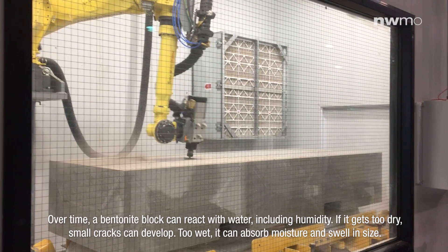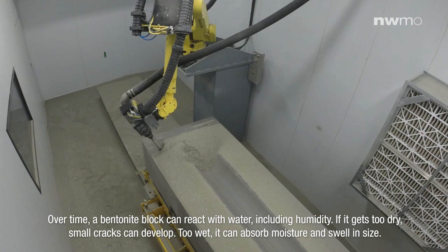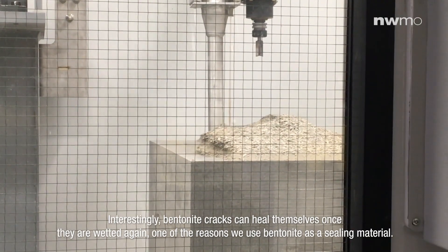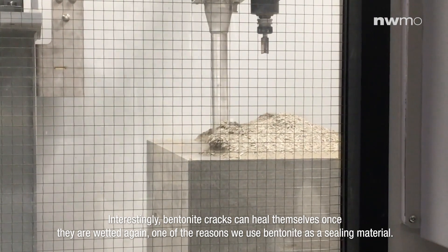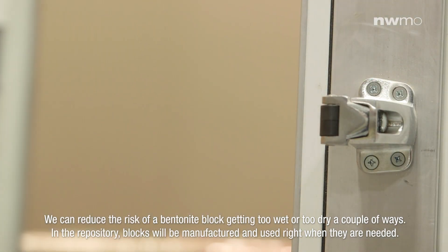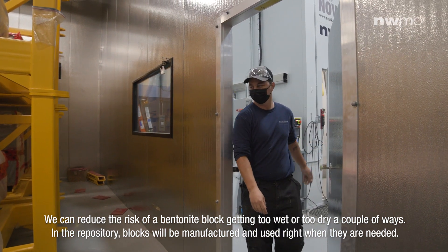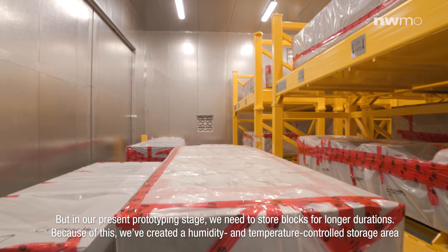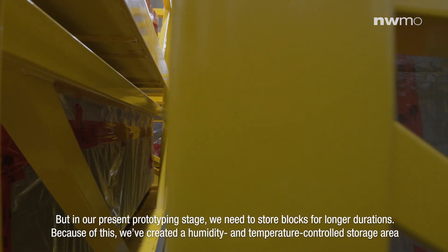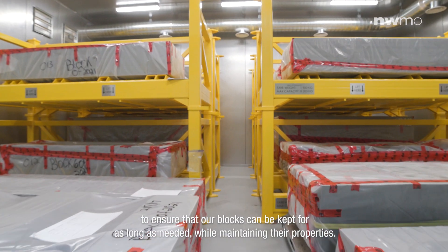Over time, a bentonite block can react with water, including humidity. If it gets too dry, small cracks can develop. Too wet, it can absorb moisture and swell in size. Interestingly, bentonite cracks can heal themselves once they are wetted again, one of the reasons we use bentonite as a sealing material. We can reduce the risk of a bentonite block getting too wet or too dry in a couple of ways. In the repository, blocks will be manufactured and used right when they are needed, but in our present prototyping stage, we need to store blocks for longer durations. Because of this, we've created a humidity and temperature controlled storage area to ensure that our blocks can be kept for as long as needed while maintaining their properties.